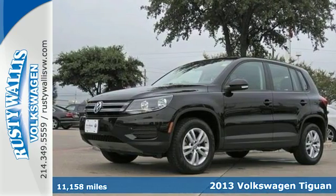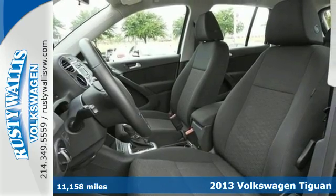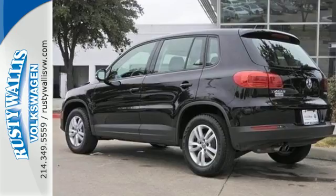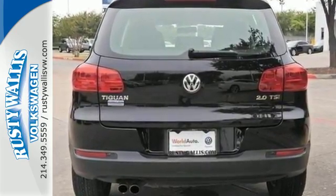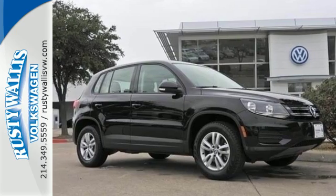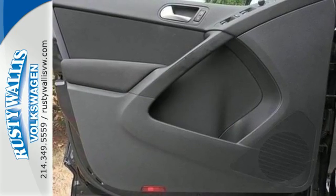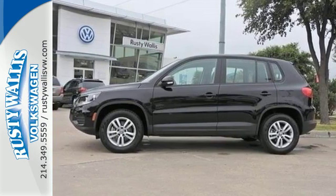It's a 2013 Volkswagen Tiguan. This crossover has a gutsy turbocharged engine and a nimble feel, making it perfect for either city or country. You'll love its upscale interior charms and its wonderful features, which include heated mirrors, keyless entry, and steering wheel audio controls. Bring your family in for a test drive in this do-it-all crossover today.